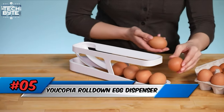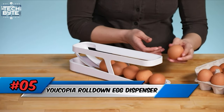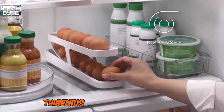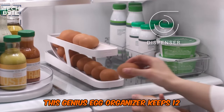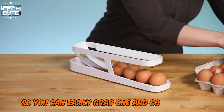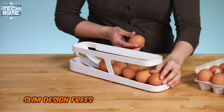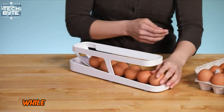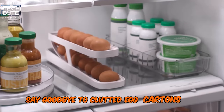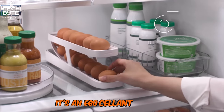Number 5: Eucopia Rolldown Egg Dispenser. Crack open the convenience with the Rolldown Egg Dispenser. This genius egg organizer keeps 12 to 14 eggs rolling forward on a gravity-fed track, so you can easily grab one and go. Rolldown's slim design frees up fridge space and looks sleek, while non-slip feet keep everything in place. Say goodbye to cluttered egg cartons — it's an egg-cellent solution.